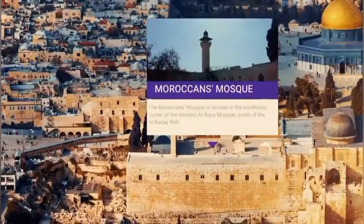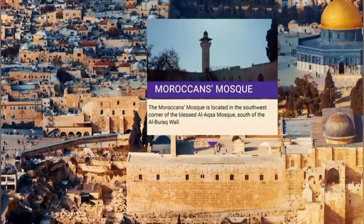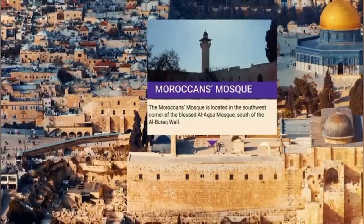Moroccan's Mosque. The Moroccan's Mosque is located in the southwest corner of the Blessed Al-Aqsa Mosque, south of the Al-Buraq Wall.